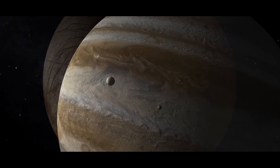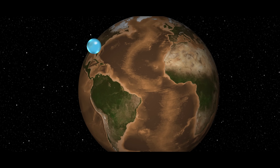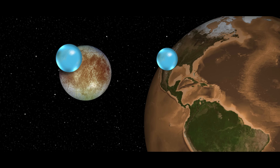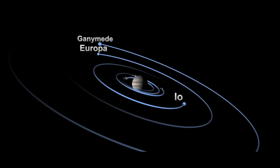I think Europa is one of the most interesting places in the solar system because it probably has more liquid water than all of Earth's oceans combined. And when we think about the possibility of habitability beyond Earth, the possibility of life elsewhere in the solar system, we want to follow the water. So Europa is a super exciting place.